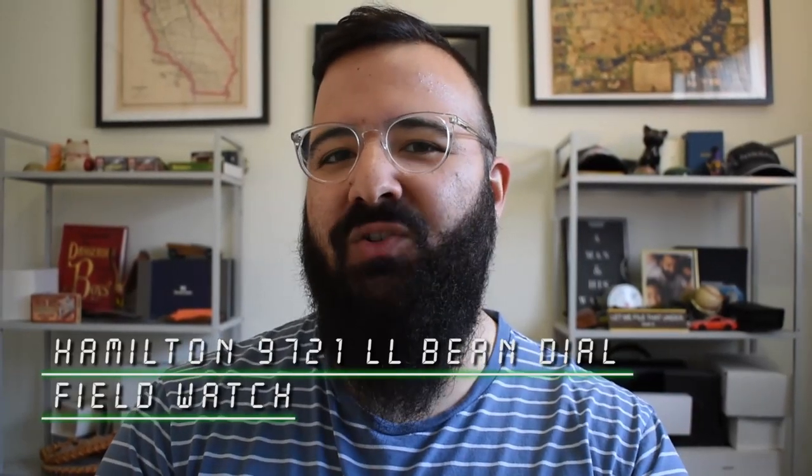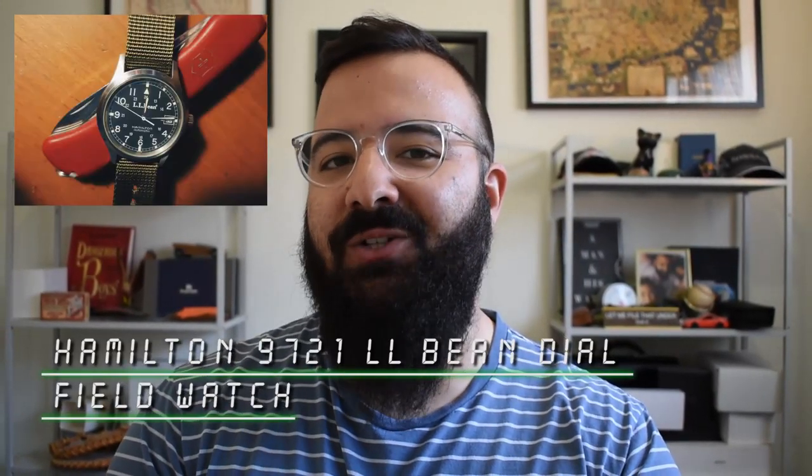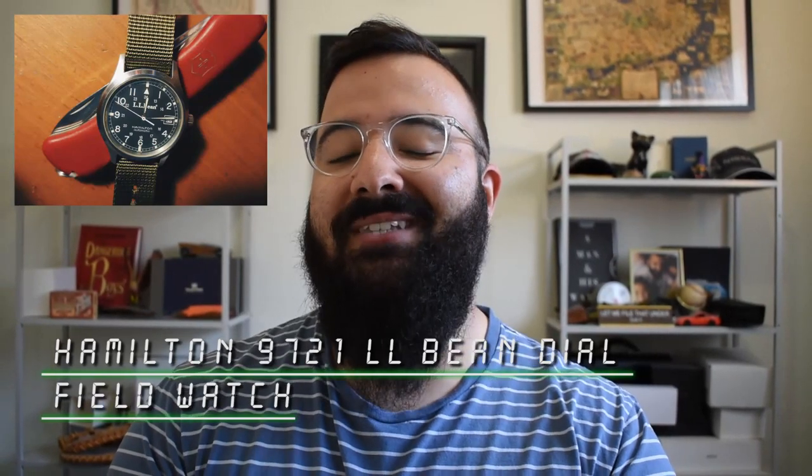I cannot stop — I am just obsessed with field watches. It makes sense that I have this deep-rooted connection to field watches because for my longtime viewers, you'll recall the first automatic watch I ever owned was a Hamilton 9721 LL Bean Dial field watch that my dad gave me when I was eight years old, and I still have it.